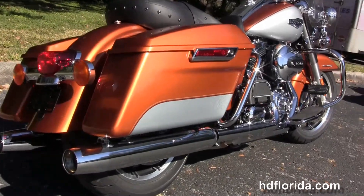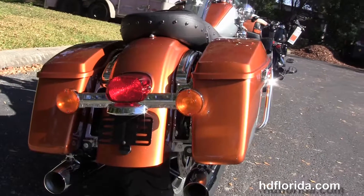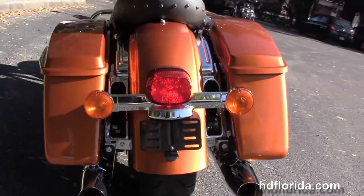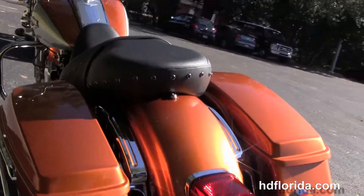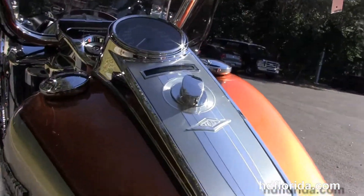Full size rider and passenger floorboards where passenger floorboards are height adjustable, chrome saddle bag guards, one touch hard locking saddle bags, the two up studded seat, 6 gallon fuel tank, chrome tank trim, and pull back bars with ergonomic grips.